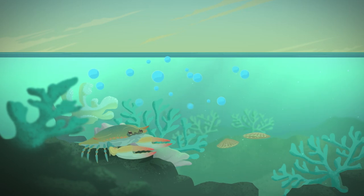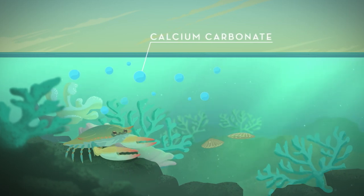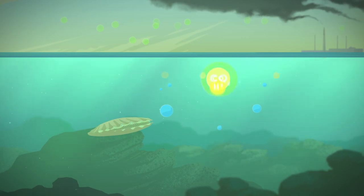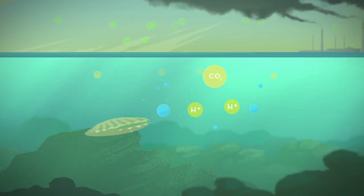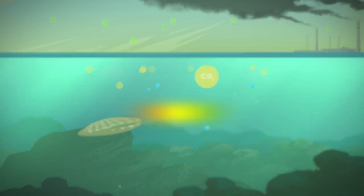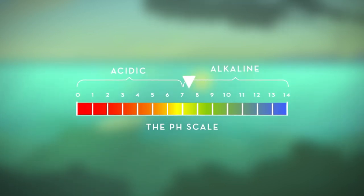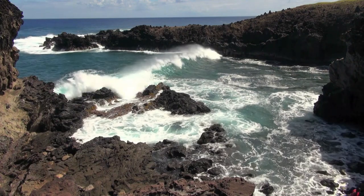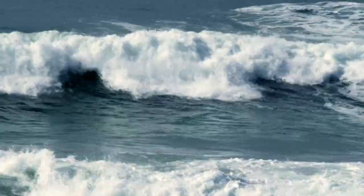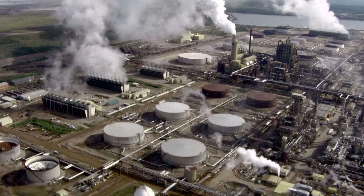Just as animals on land need calcium to build their bones, many marine organisms require a similar mineral called calcium carbonate to build their shells, organs and skeletons. But as carbon dioxide builds up in the ocean, it reacts with seawater, making it more difficult for marine life to absorb calcium carbonate. This also causes the pH level of seawater to lower, increasing its acidity. Although seawater is alkaline and had been relatively stable at an average pH of 8.2 for most of human history, since the industrial revolution the acidity of seawater has increased by around 30%.